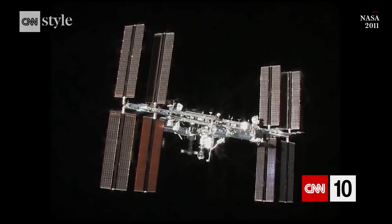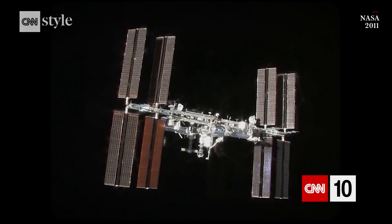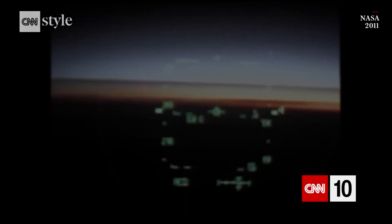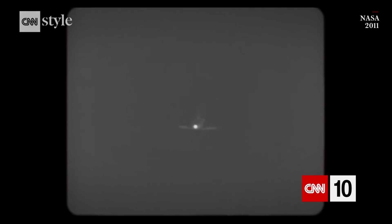In 2011, after a decade of work and over 30 shuttle launches, the ISS was complete. What followed was the final space shuttle re-entry. We had a nighttime entry, so you could see the plasma. That was pretty intense.